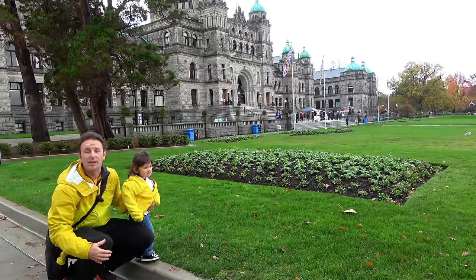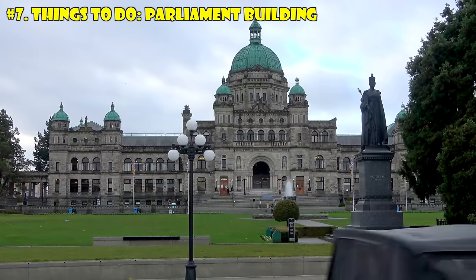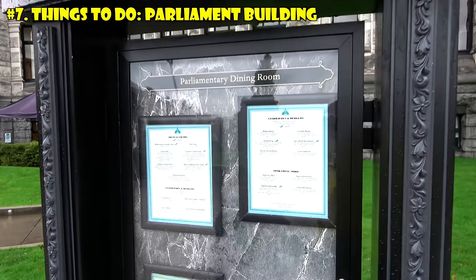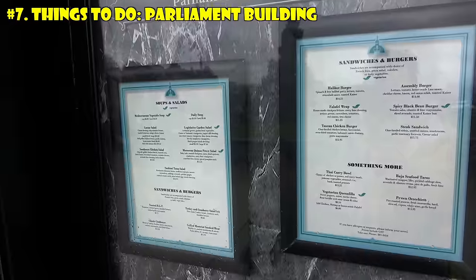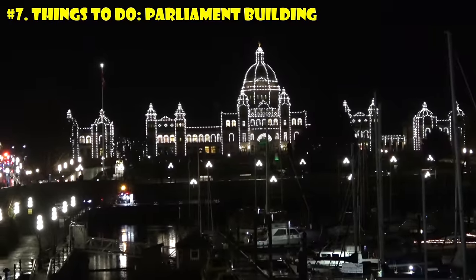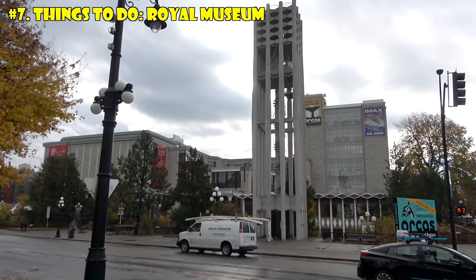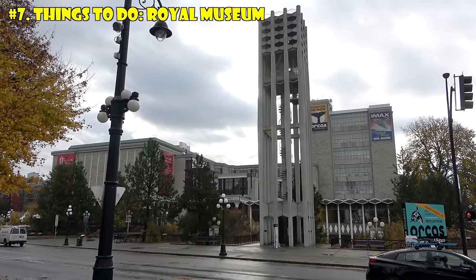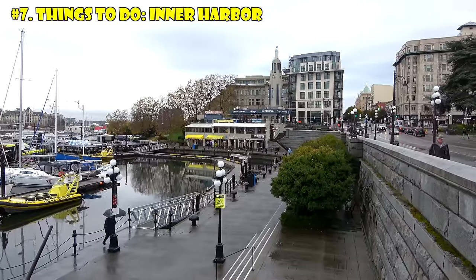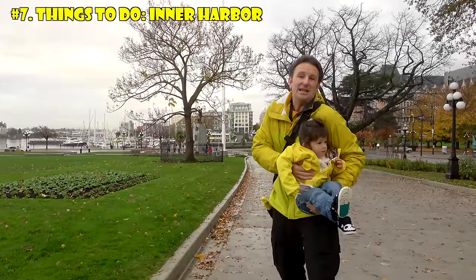Now let's talk about things to do in Victoria. Since this is the capital of British Columbia, the Parliament Building is here — you can take free tours on weekdays on the hour; just get there 20 minutes early to get your tickets. If you miss a tour, you can eat in their dining room from 8 a.m. to 3 p.m. At nighttime they light the building up quite nicely. Nearby is the Royal Museum with an IMAX theater where you can see things about humpback whales. The Inner Harbor right here has tons to do, particularly in summer — street performers, street markets — it's a really neat place to walk around.